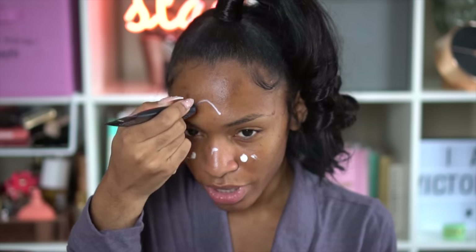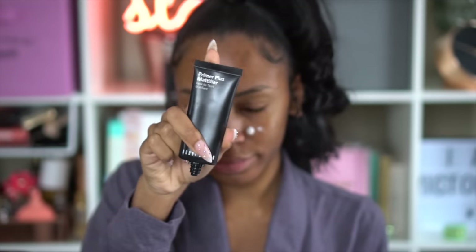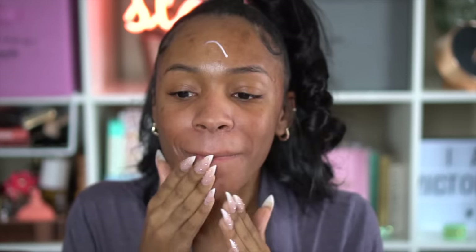I'm first going to be using two primers: the MAC Prep and Prime Skin and the Bobbi Brown Primer Plus Mattifier. I don't want a completely matte look, but I do want my skin to last all night because we went out that night. I knew I was going to be out for a long time, so I'm making sure to set my primer.